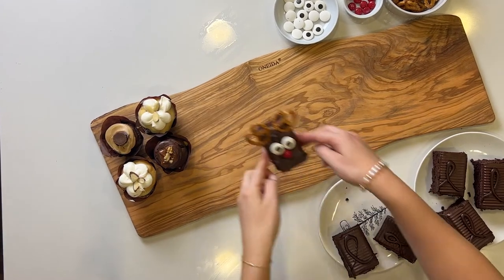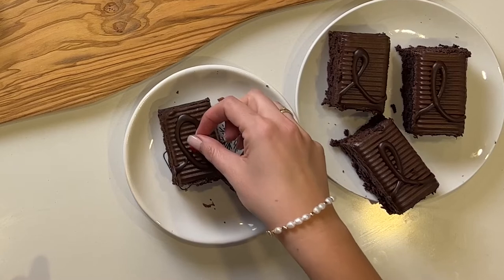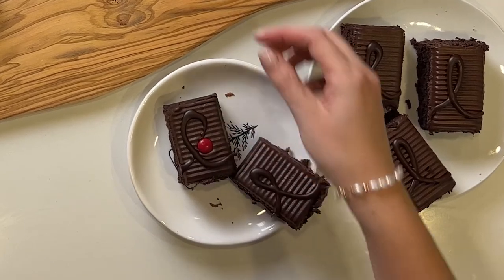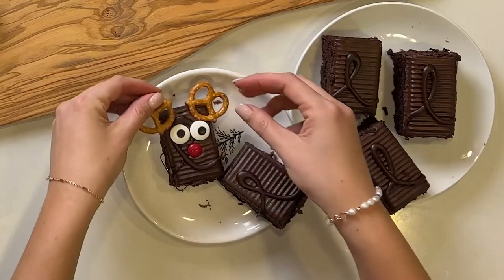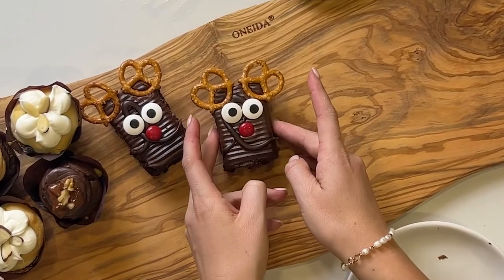Then I'm going to take these Hy-Vee Bakery brownies and create a little reindeer. I start by placing a red M&M for the nose, candied eyes, and mini pretzels to create the antlers for the reindeer. I then place these around the board.